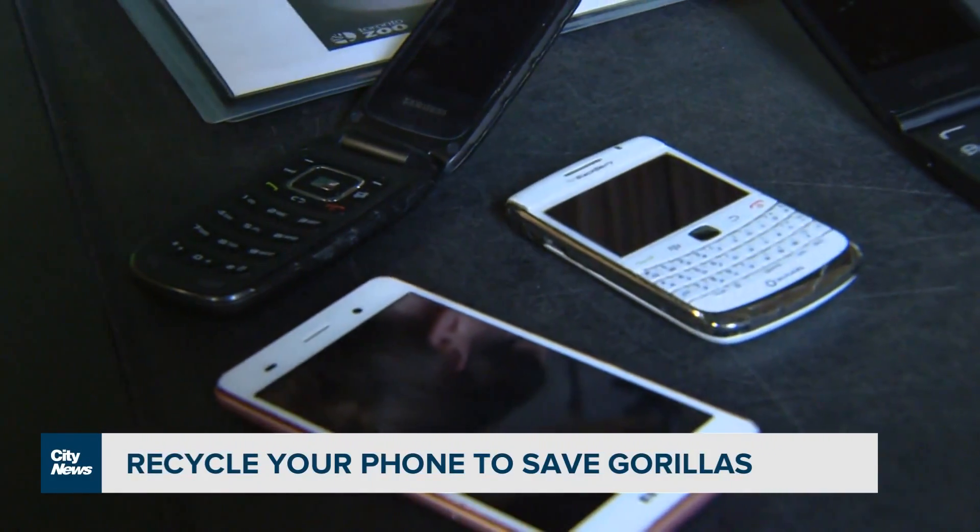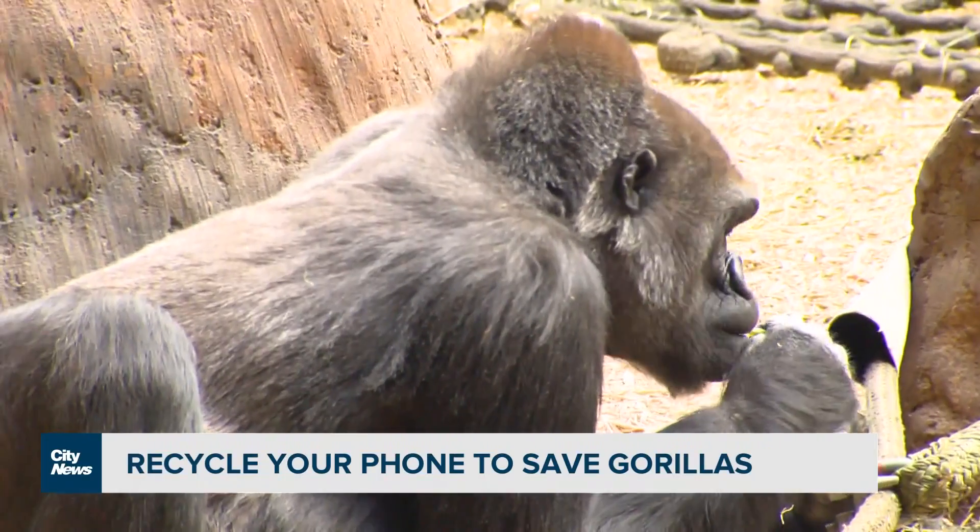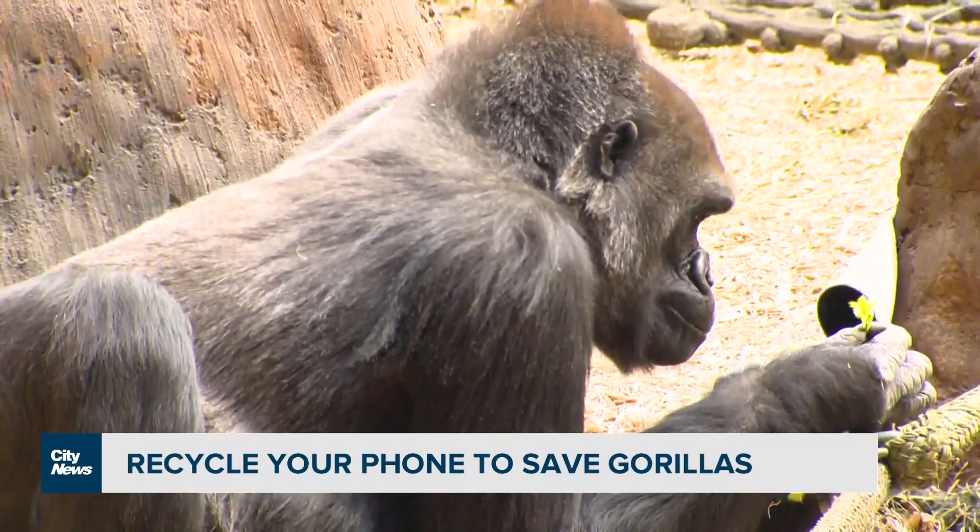All of the money that we get from each device and cell phone — just a few cents each one — we will send it back to Africa. So far we've been able to donate over $38,000.